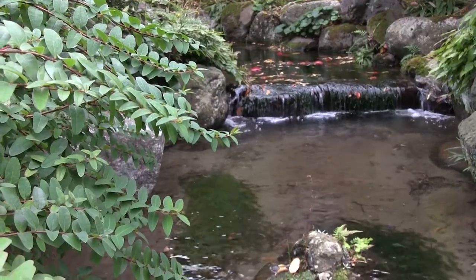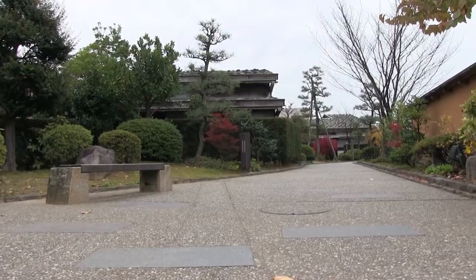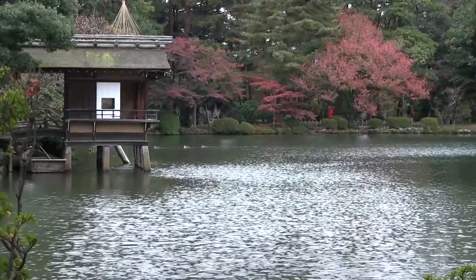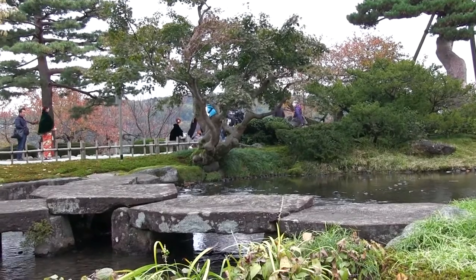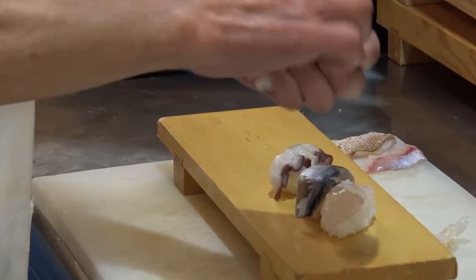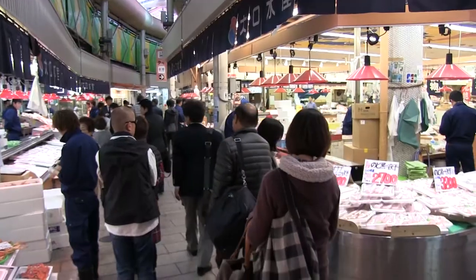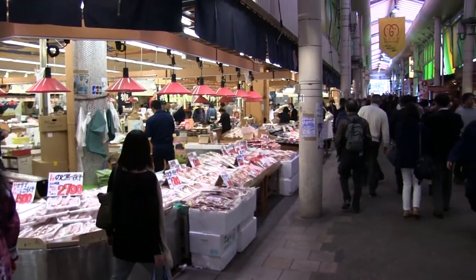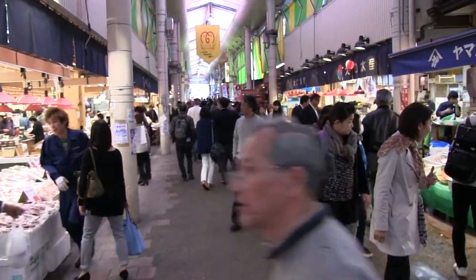Kanazawa has been called the Little Kyoto due to the many historical and cultural attractions spread throughout the city. One of Kanazawa's main attractions is Kenrokuken, one of the three best landscape parks in Japan. Being as close to the sea as it is, Kanazawa has a reputation for making some really delicious seafood. Quite similar to Kyoto's Nishiki market, Omicho market is a great place to come and try some of Kanazawa's local dishes.